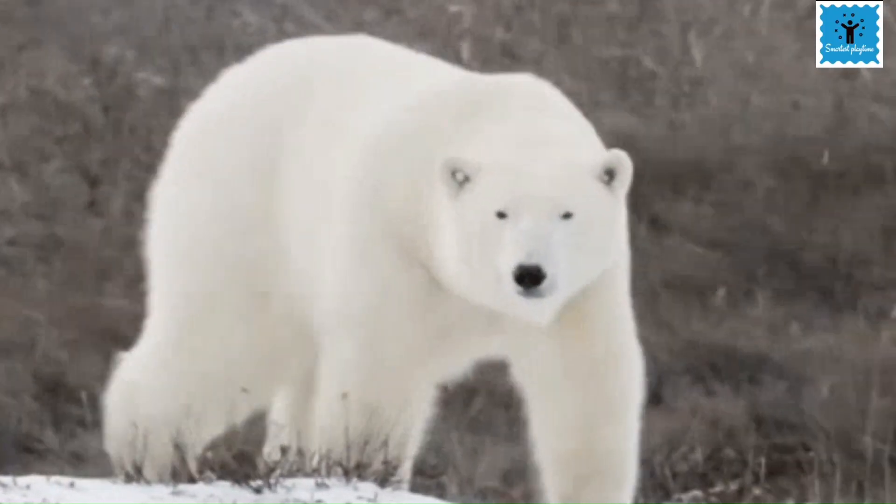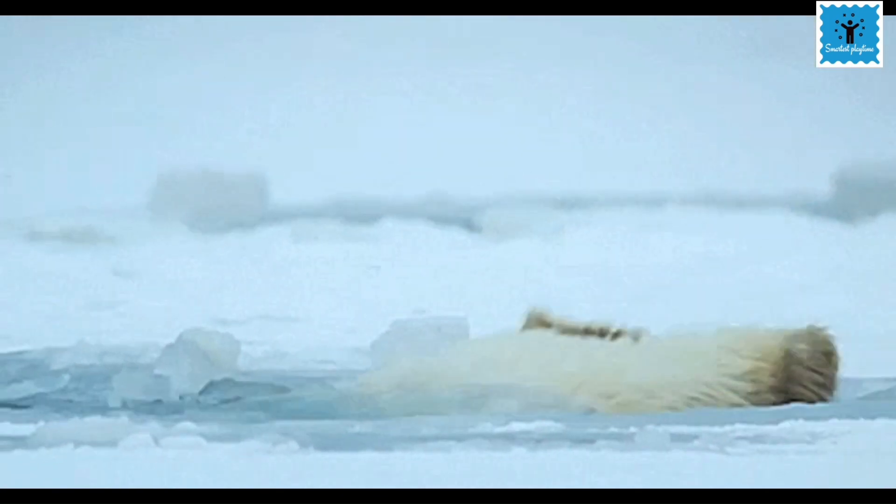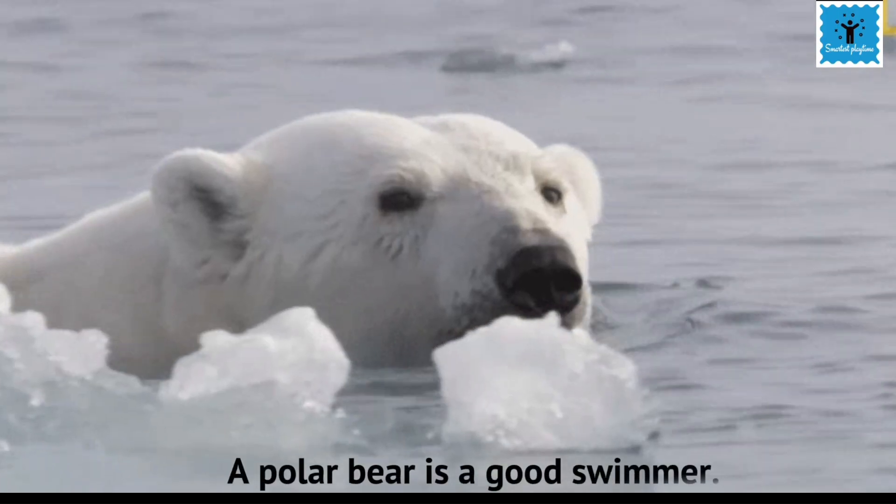They have a strong sense of smell so that they can locate their prey very easily. They also have small ears to keep the body surface area to the minimum and reduce heat loss from the body.